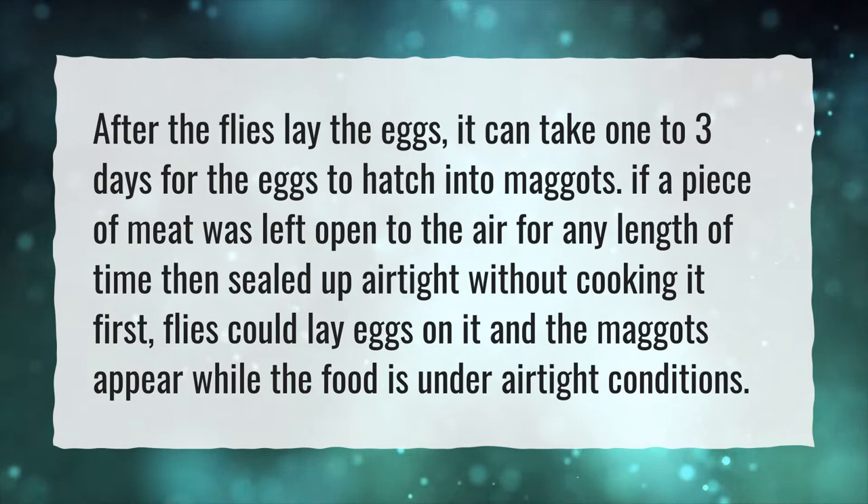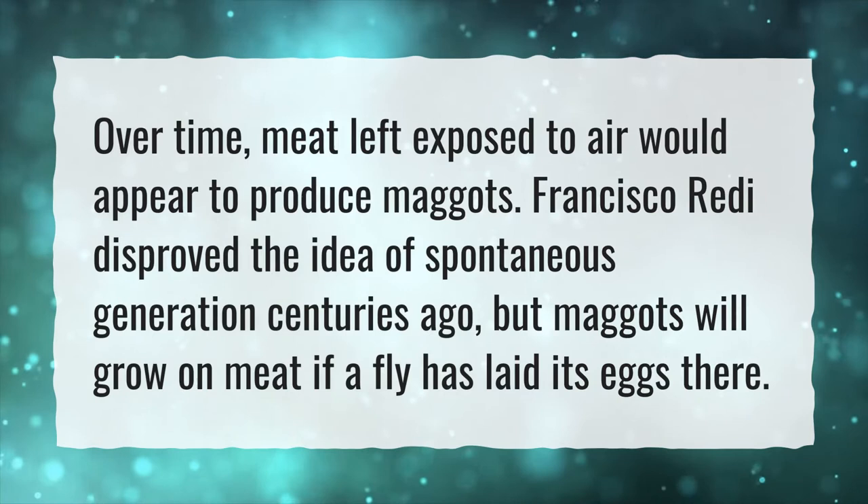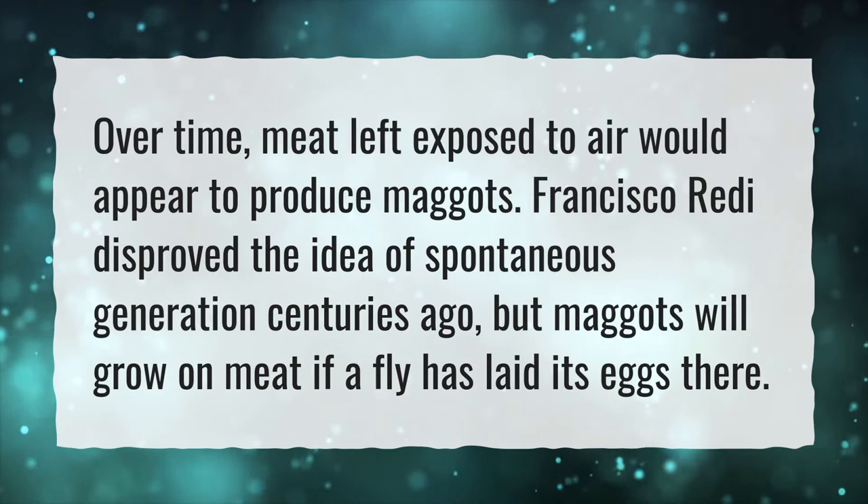Can meat turn into maggots? Over time, meat left exposed to air would appear to produce maggots. Francisco Redi disproved the idea of spontaneous generation centuries ago, but maggots will grow on meat if a fly has laid its eggs there.